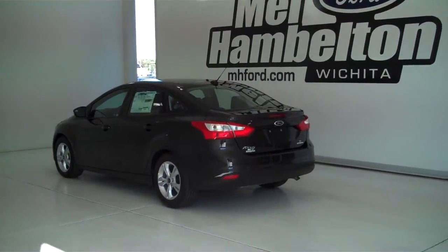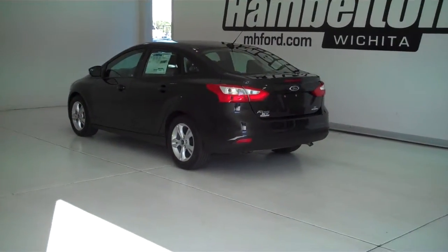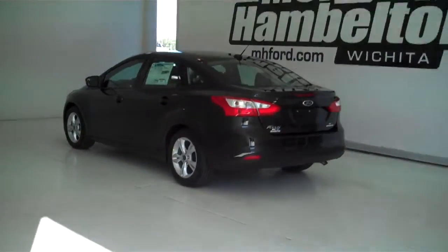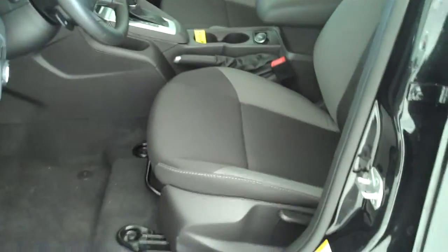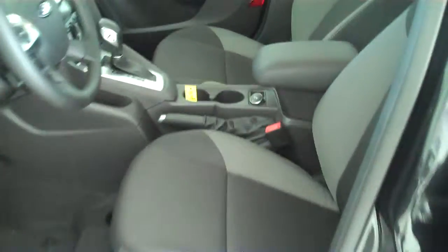140-492 is a brand new 2014 Ford Focus SE. It is tuxedo black in color. It has the factory alloy wheels. Inside it's got the two-tone charcoal gray cloth interior with bucket seats and console.